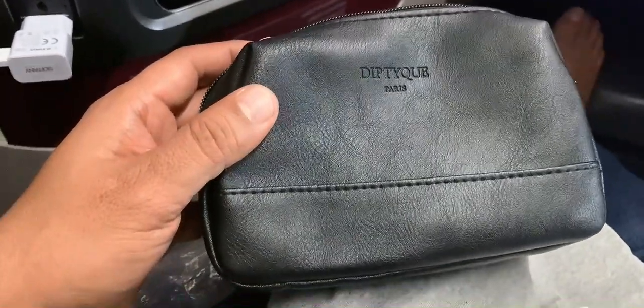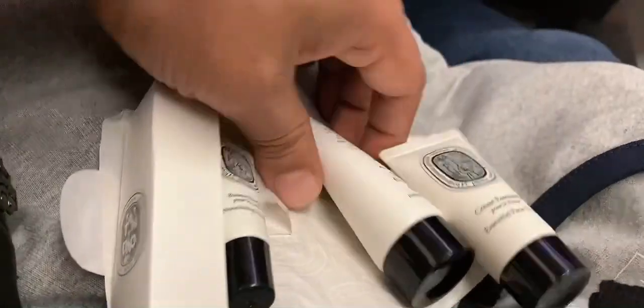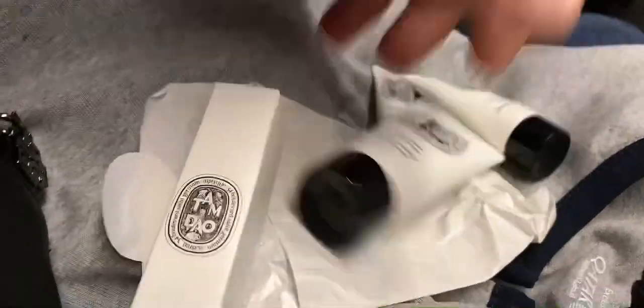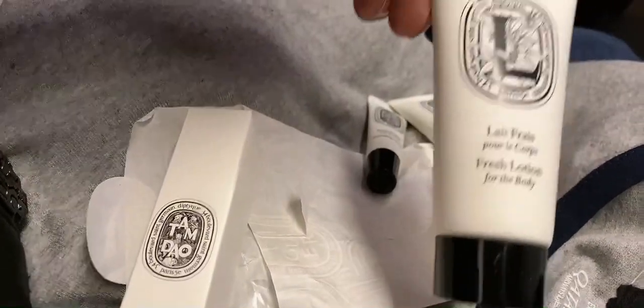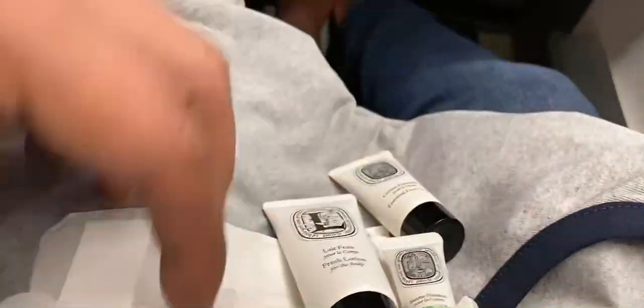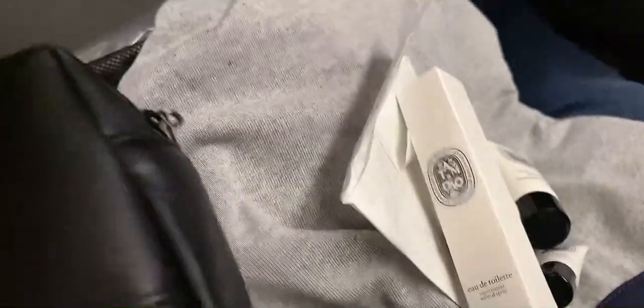These items are made in Paris. These are your facial face cream, a fresh lotion, a lip balm, and a spray. So these are the three different items that are provided in this bag.